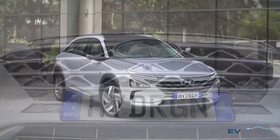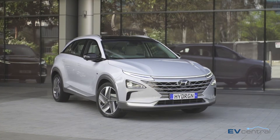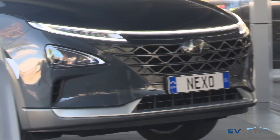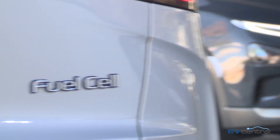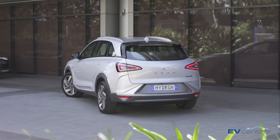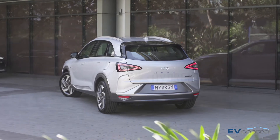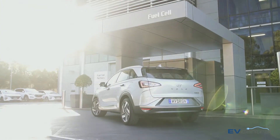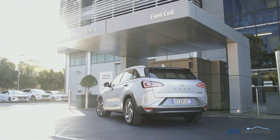It runs purely on hydrogen. That's because it's a fuel cell electric vehicle, the first to be certified for sale in Australia. Not that you can bolt down to a Hyundai dealer and grab one. Only 20 have arrived in Australia to date and they're here for a trial with the ACT government in Canberra. Some of our public servants are obviously eager to learn more about the technology that's set to play a significant role in the future of motoring.